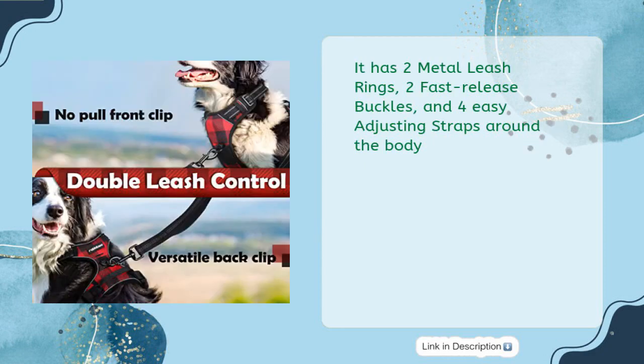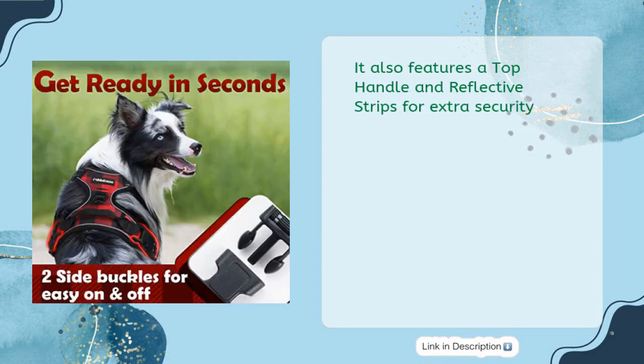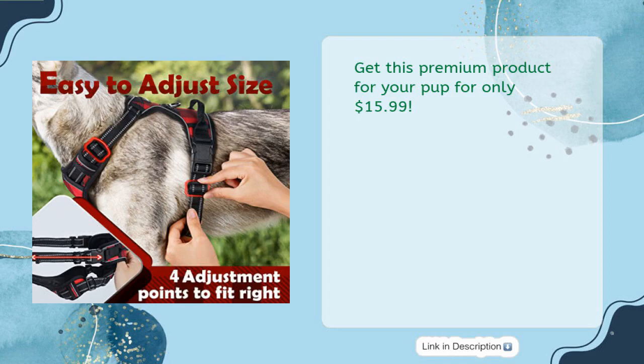It has 2 metal leash rings, 2 fast-release buckles, and 4 easy-adjusting straps around the body. It also features a top handle and reflective strips for extra security. Get this premium product for your pup for only $15.99.